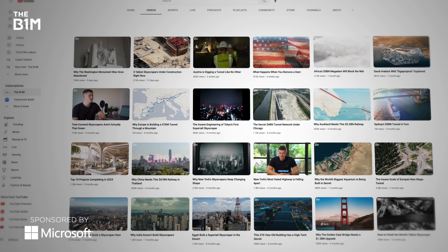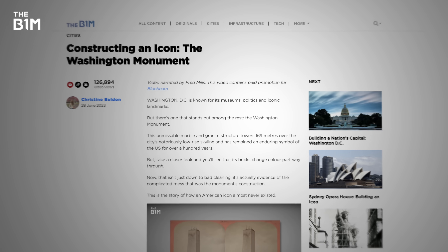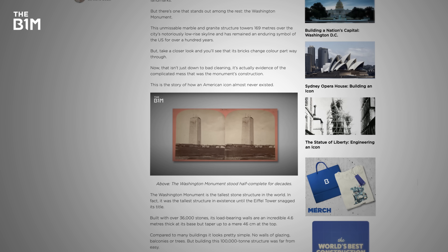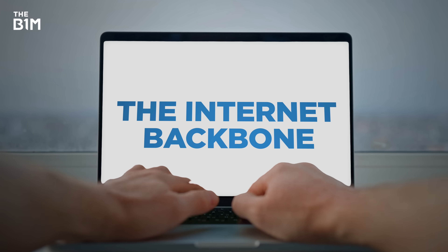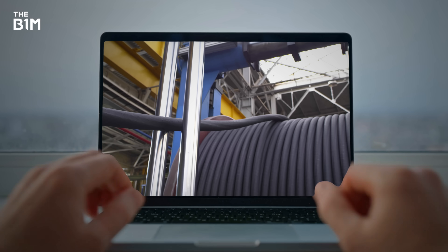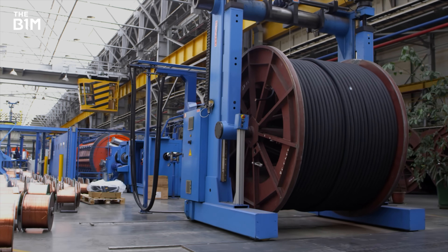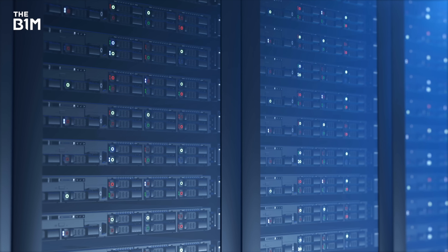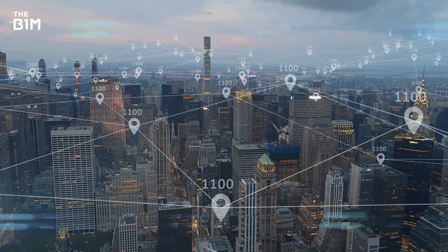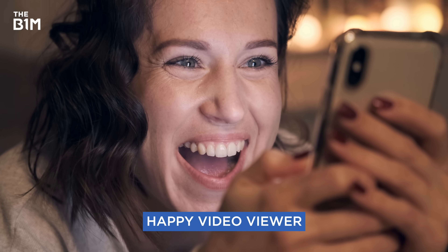Maybe you've never thought about it, but every video you watch, every photo you look at and every article you read — that all lands onto your device thanks to a vast global infrastructure called the Internet Backbone. Among other things, it's made up of over half a million miles of undersea cables, hundreds of exchange points and around 8,000 data centres. This enables the data for this video to be requested anywhere on Earth and sent near the speed of light to your phone, tablet or laptop.